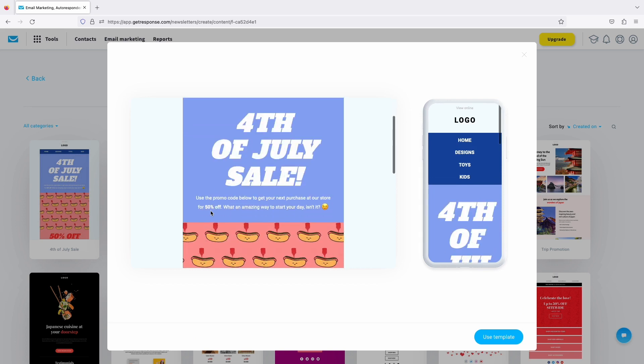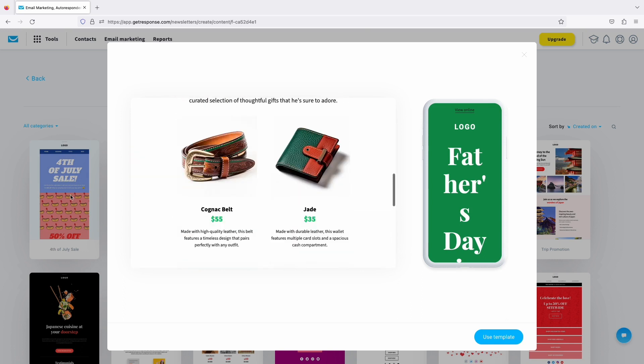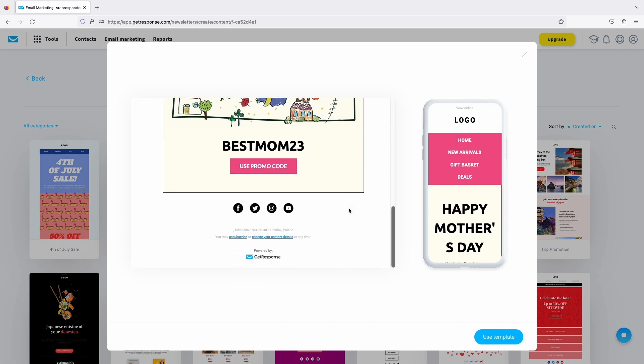In addition, we have introduced new email templates, and they will allow you to commemorate special occasions with your customers. So take this chance, use these templates, and celebrate these special occasions with your audience.